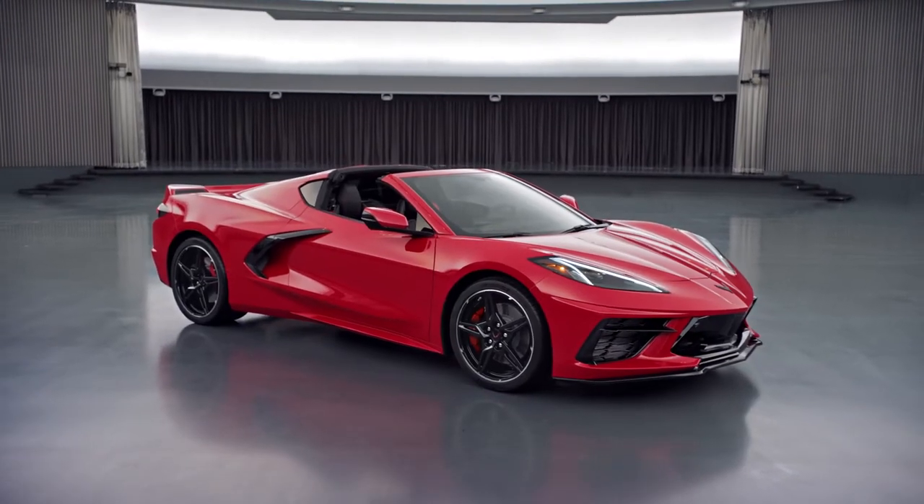Corvette never disappoints. All your worries go away with one strike of the accelerator pedal.